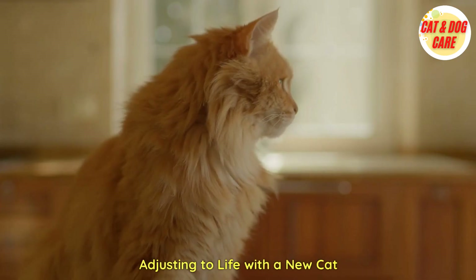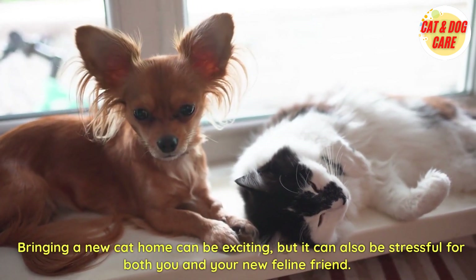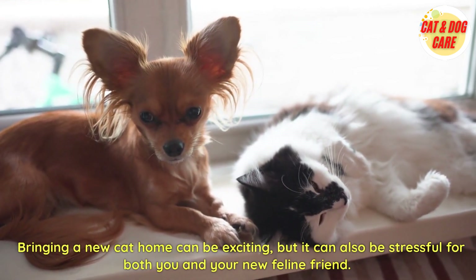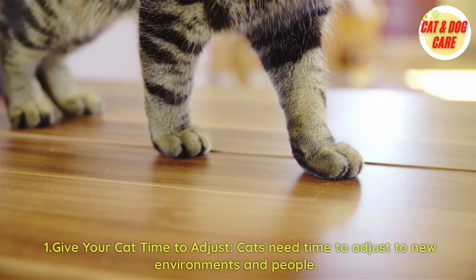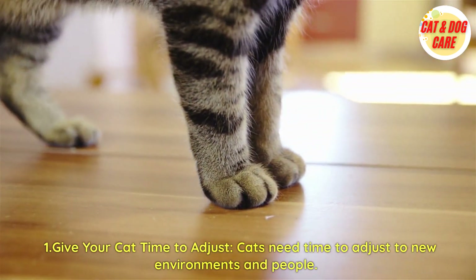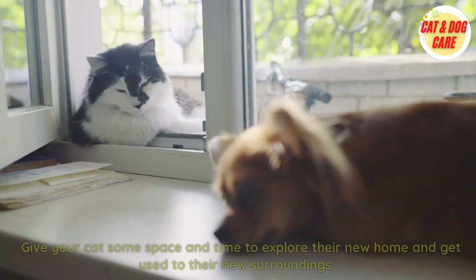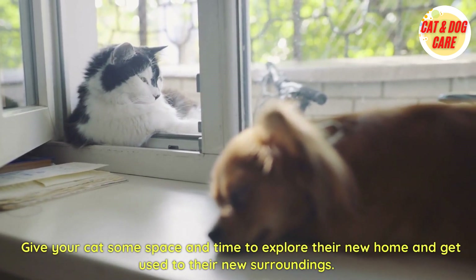Adjusting to life with a new cat. Bringing a new cat home can be exciting, but it can also be stressful for both you and your new feline friend. First, give your cat time to adjust. Cats need time to adjust to new environments and people. Give your cat some space and time to explore their new home and get used to their new surroundings.